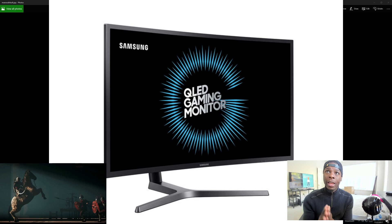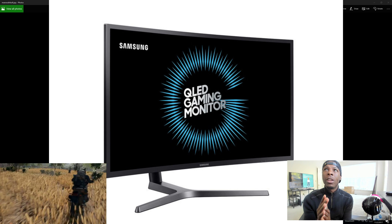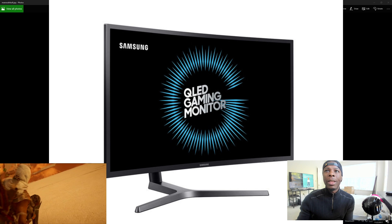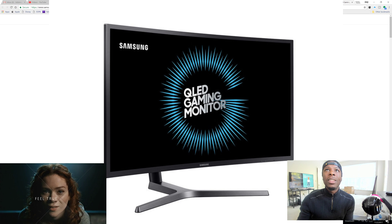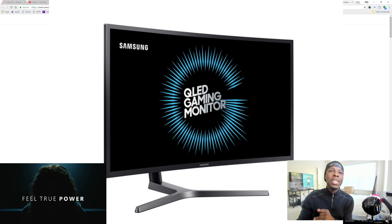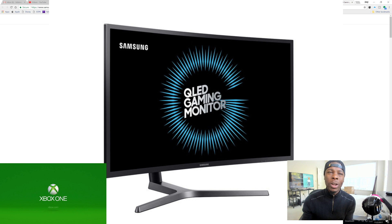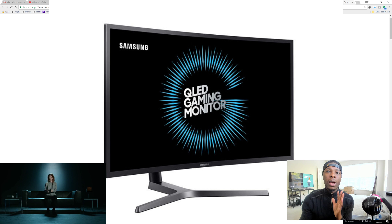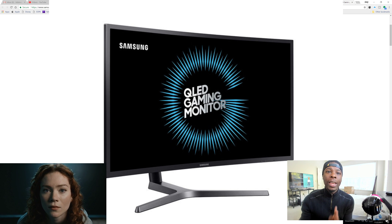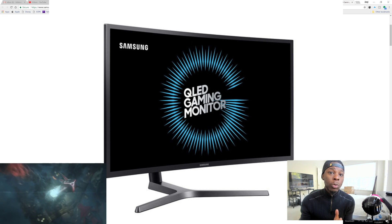You can get the Samsung — this monitor is called the CHG70. It comes in 27-inch, 32-inch, and a 49-inch. It's 1440p, it has FreeSync 2, it has HDR, and it will work with your Xbox One X.